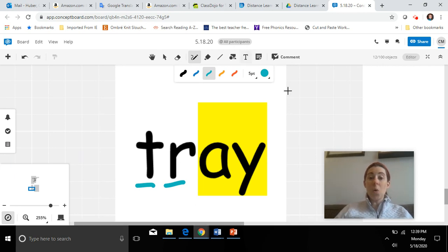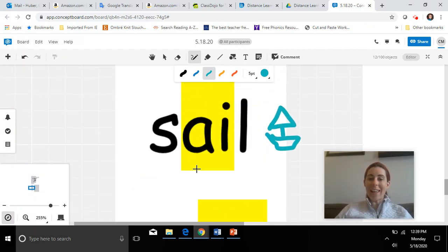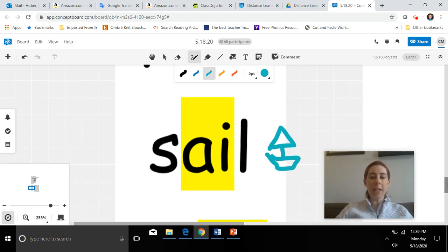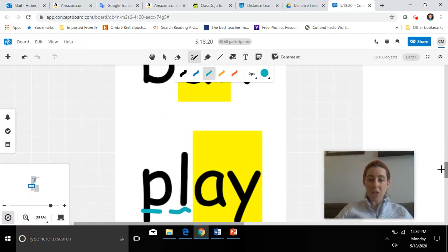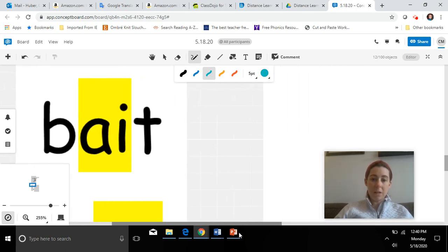We're not going to practice spelling these words yet too much, but if you are reading a book and you see A-Y or A-I, now you know how to tap them out. Now you know that's a vowel team — two vowels together that make one sound — and you know the sound they make. What do they say? Good job, friends. So we have done the first part of our objective. We've talked about vowel teams.